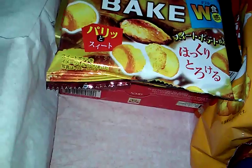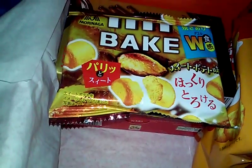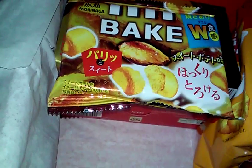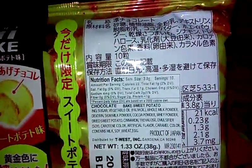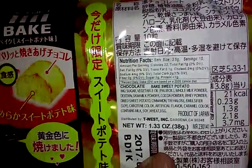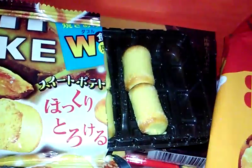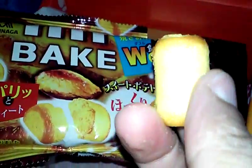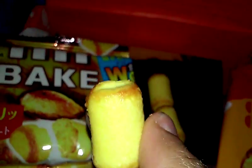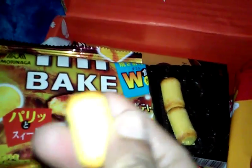These are Bake Sweet Potato — the booklet ripped so it's hard to read. They do have a sweet potato taste, and it's interesting because it's been like char-boiled, you know?